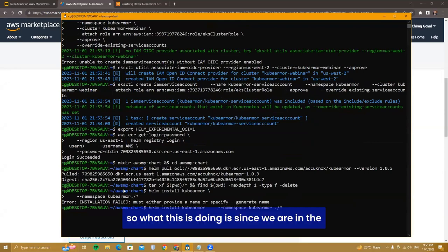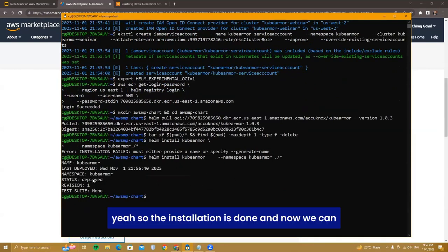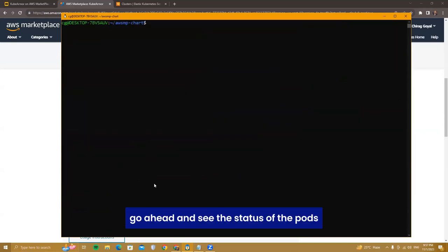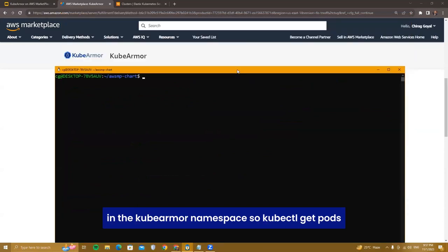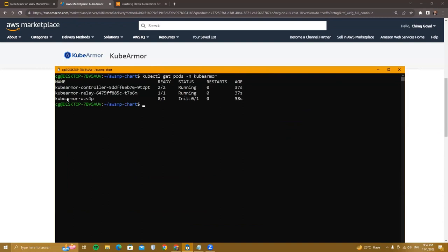Helm is parsing through all the files in the AWS Marketplace chart and handling the installation of that package — just wait for it to complete. Installation is done. Now check the status of pods in the kube-armor namespace using 'kubectl get pods -n kube-armor'. The main DaemonSet pod is initializing — it will be ready shortly.